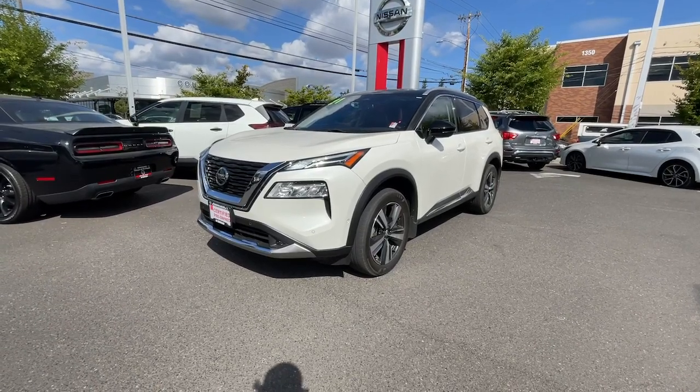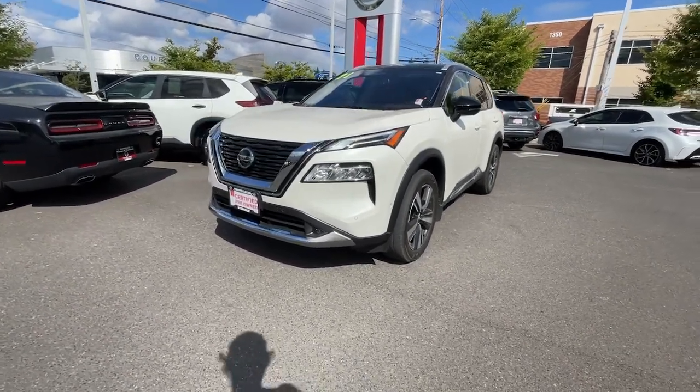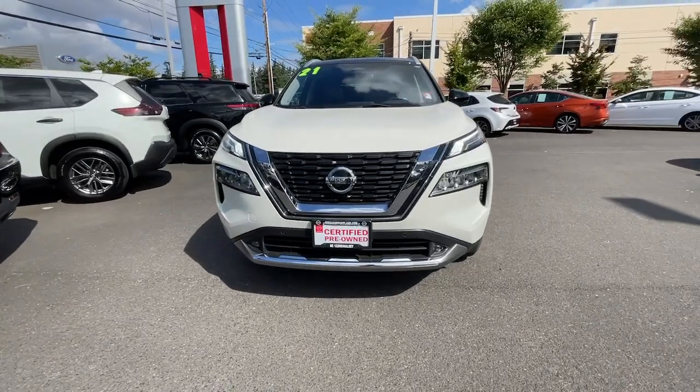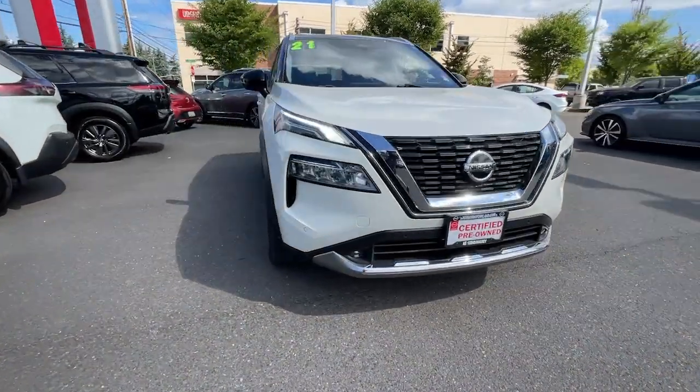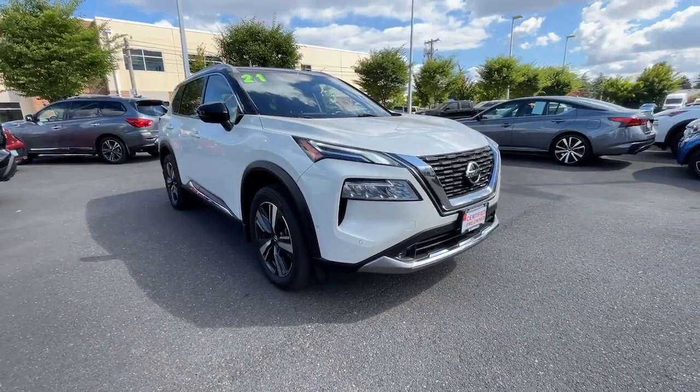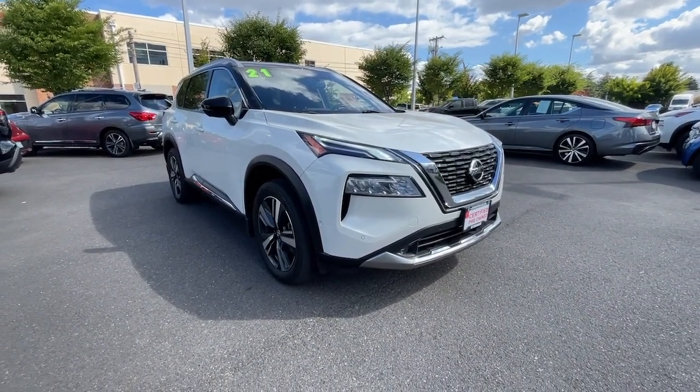Introducing the 2021 Nissan Rogue. With less than 45,000 miles on the odometer, this vehicle provides excellent value. This feature-rich Rogue adds confidence and convenience to everyday life.